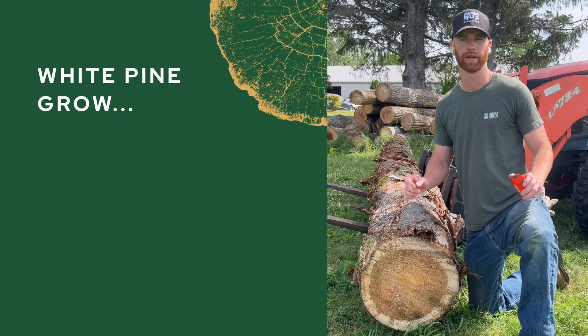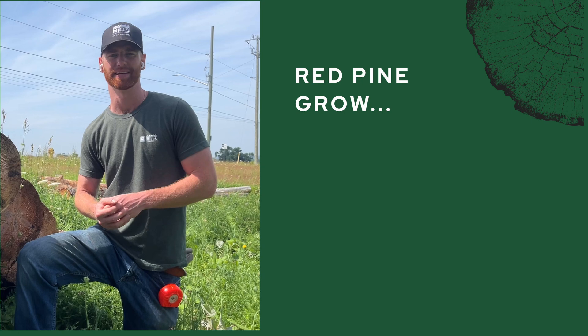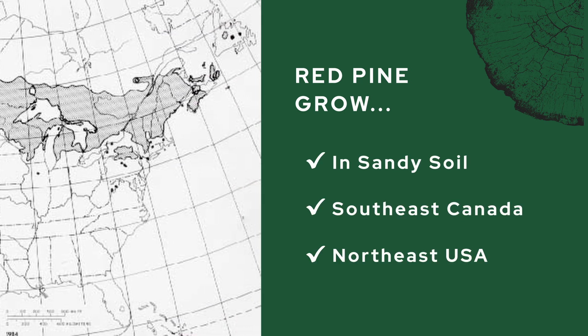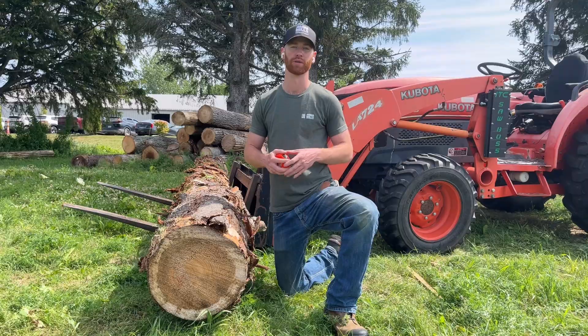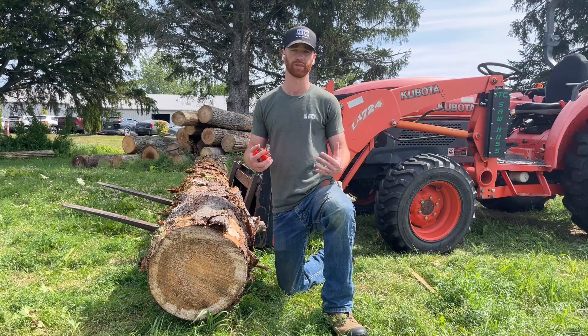So let's get started with each species' characteristics. White pine grows dense and fast across North America. Red pine sticks more to the Northeast and Great Lakes area, preferring sandier soil. Red and white pine both grow extremely straight, reaching up to between 80 to 100 feet tall.